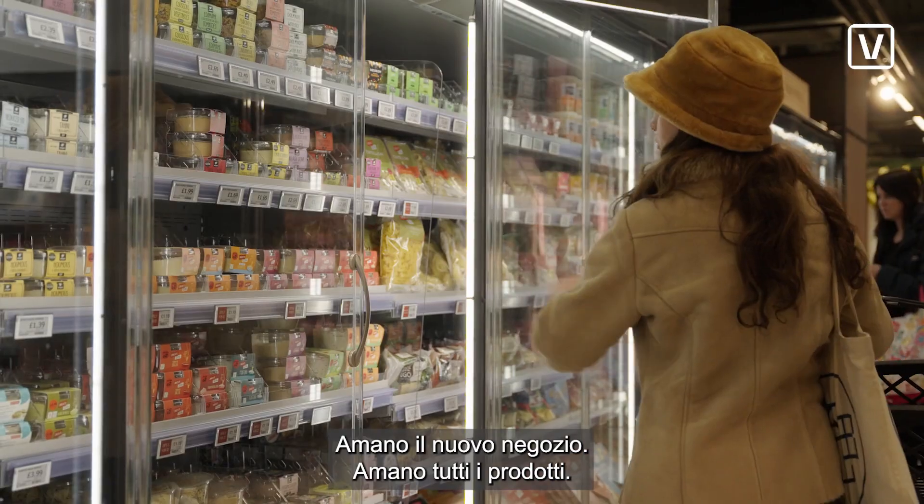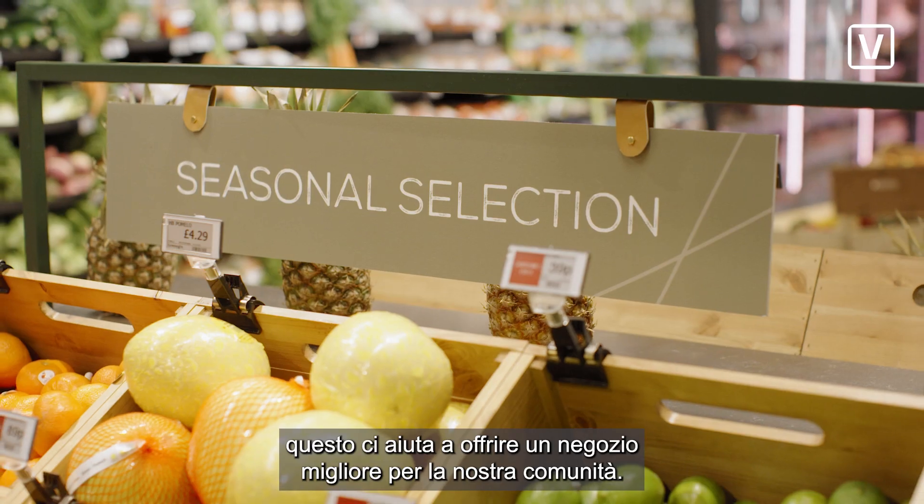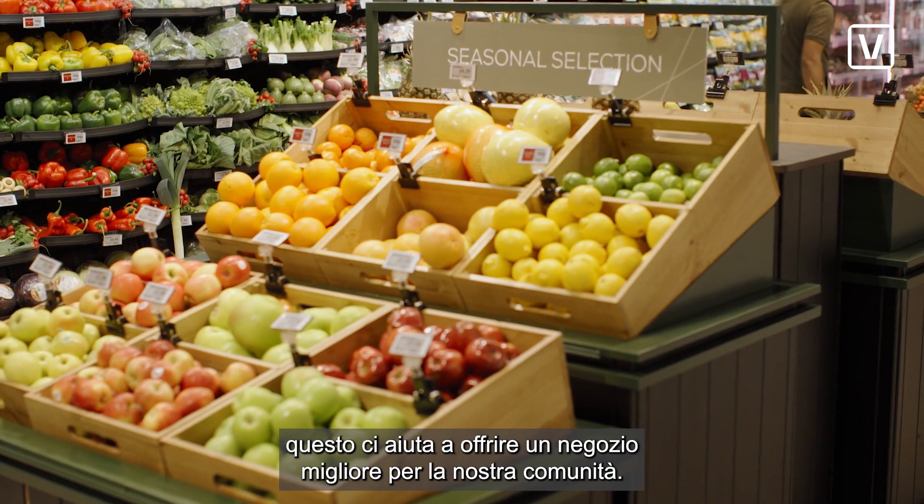They love the new store. They love all the products. And because we are monitoring everything more closely with Captana, it just helps us to deliver a better store for our community.